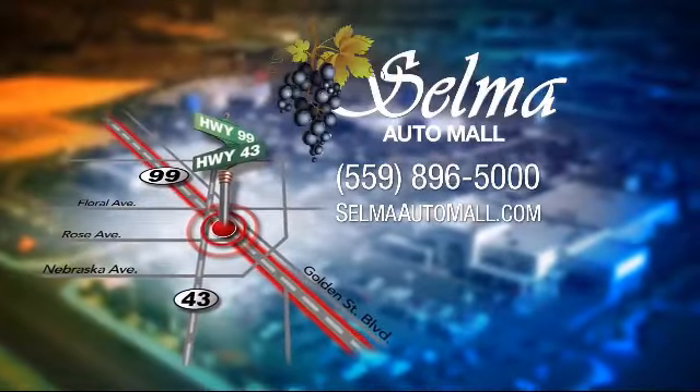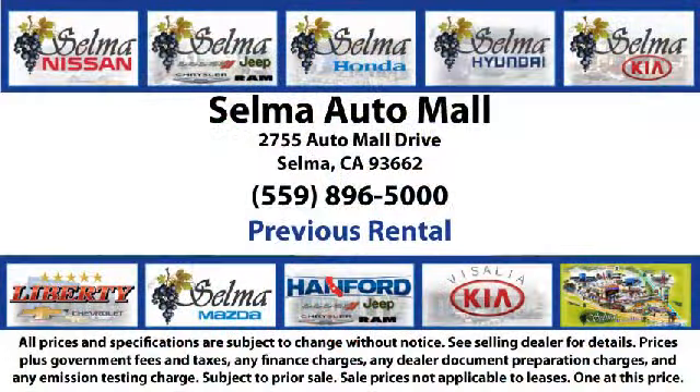The Selma Automall offers a unique shopping experience not offered by any other dealer in the Valley. Come see us today and let us show you why so many people choose the Selma Automall as their preferred destination for buying a car. We're just 15 minutes south of Fresno and just 15 minutes north of Visalia.